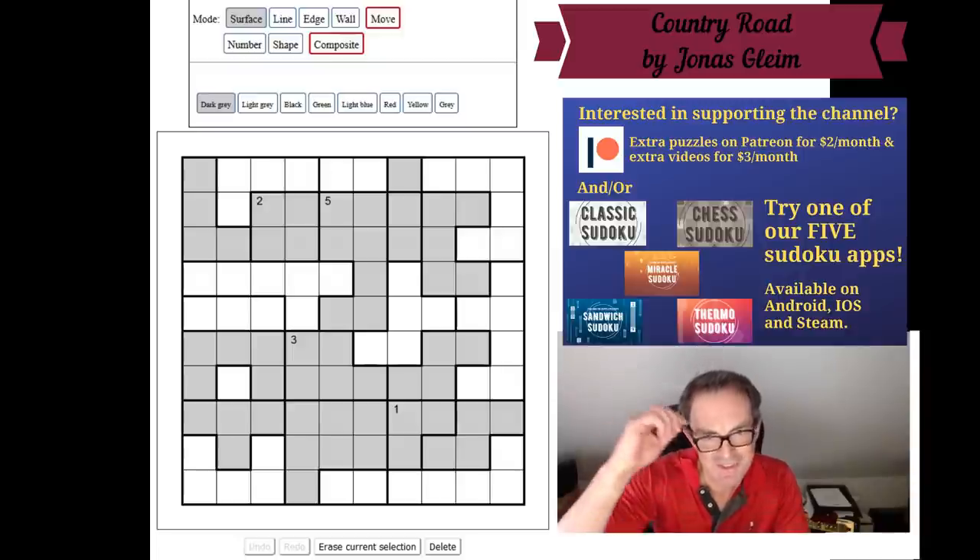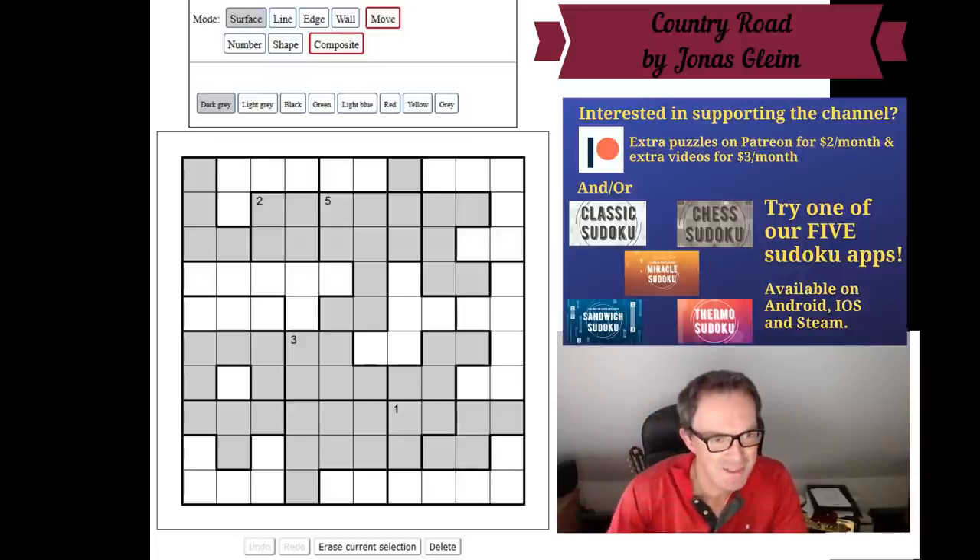Hello and welcome to Thursday's edition of Cracking the Cryptic. As you can see on screen, we're not going to do Sudoku today — we're going to try a logic puzzle. This puzzle is called Country Road and I certainly don't remember ever having solved one before. I'm a novice, going to try solving it just by reading the rules and logically approaching it without much experience.